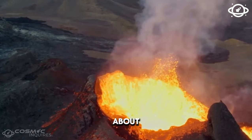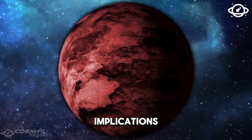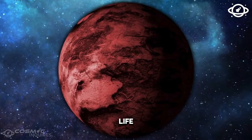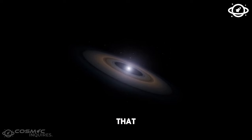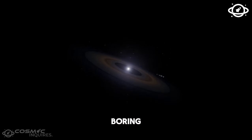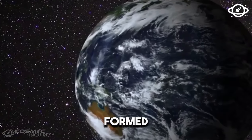This revelation about Elysium Planitia being more volcanically active than we believed has potential implications for the possibility of life on Mars. Joan Voigt, a scientist from the Lunar and Planetary Laboratory, points out that areas like Elysium Planitia, once considered boring and featureless, are turning out to be rich sources of information about how they formed.